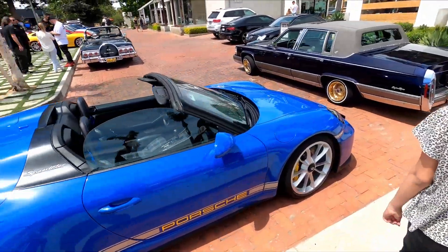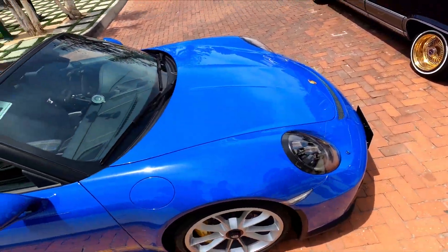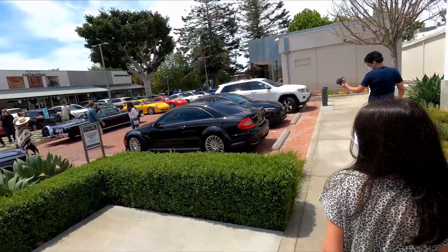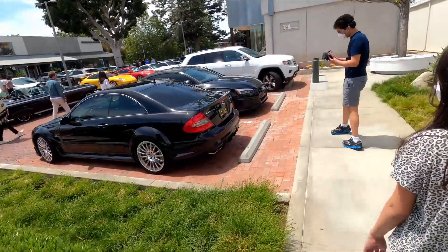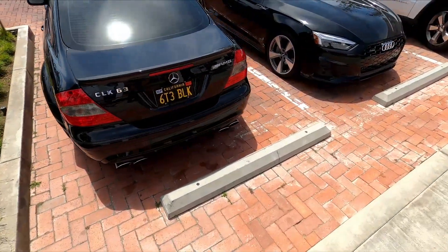Manual and all that — look at that plaid interior. It's a more expensive one because it's limited edition. This is a CLK 63 Black Series — yes, it's a badge.